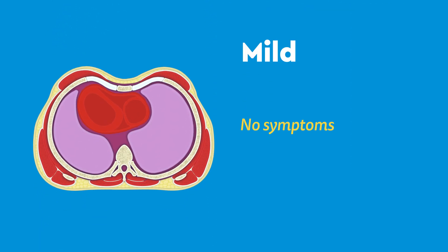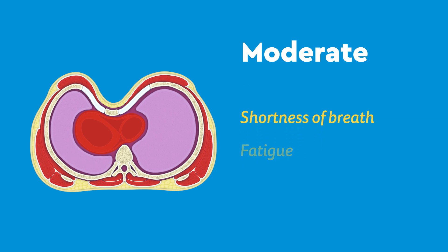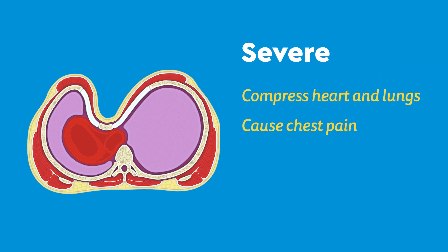Mild cases may not show any symptoms, but moderate cases can result in shortness of breath, fatigue, and decreased physical endurance. In severe cases, the sternum may compress the heart and lungs, causing chest pain or decreased lung capacity.